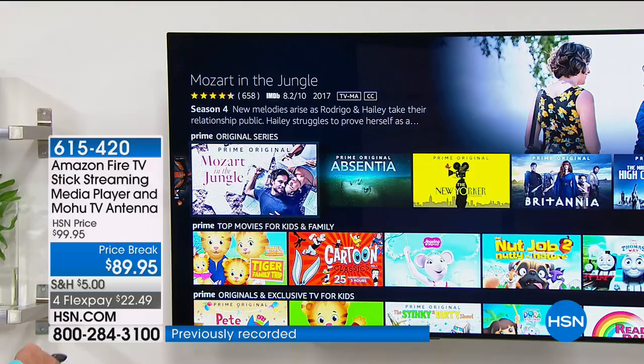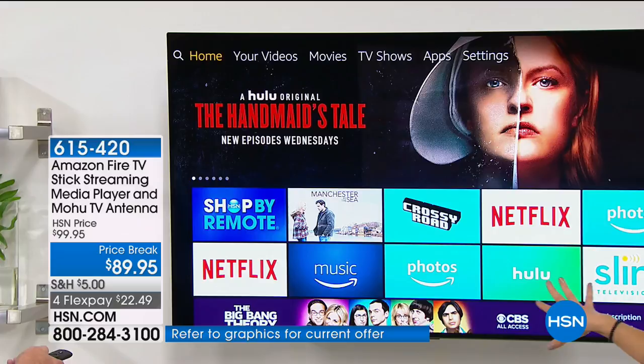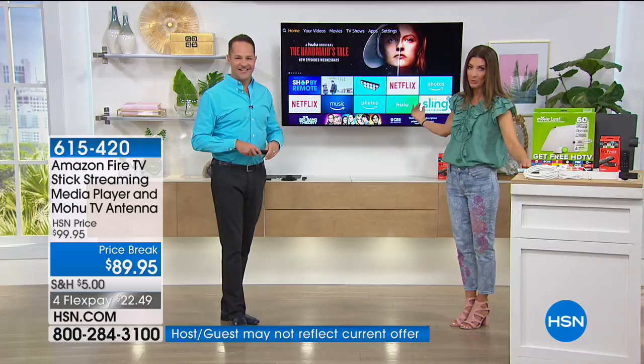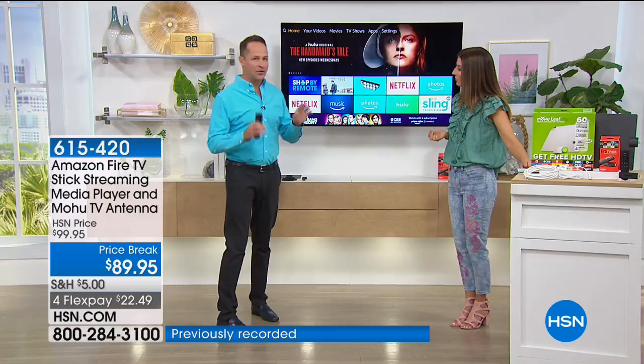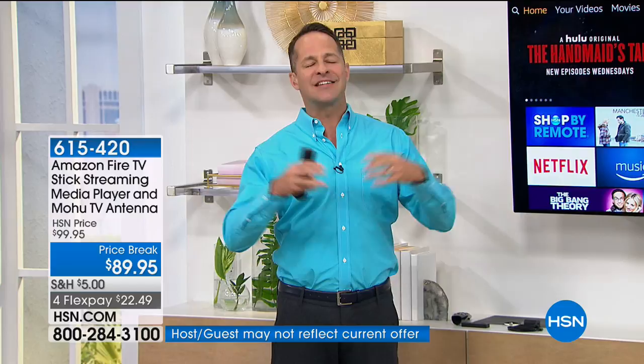When you get this home, how much content is free? A lot of us are already members — you pay a monthly fee for some of these apps. If you want Netflix, you pay your $7.99 a month, but that account you have right now will work on here — you'll just download the app. Or if you have Hulu or HBO, there's just so many. There are 7,000 channels in total. You don't have to belong to any of them. Amazon Prime certainly opens up a ton of it for you as well.